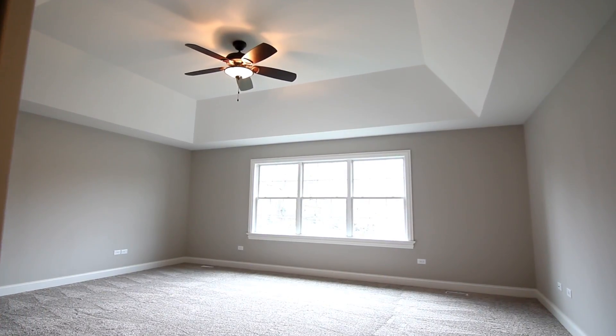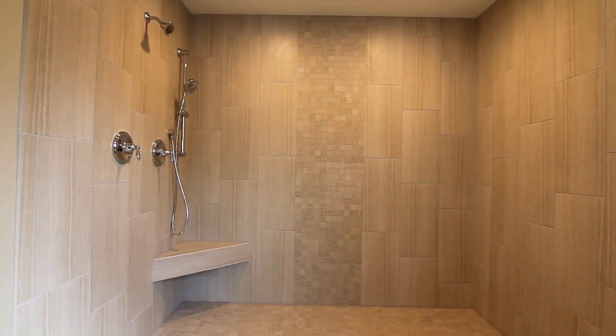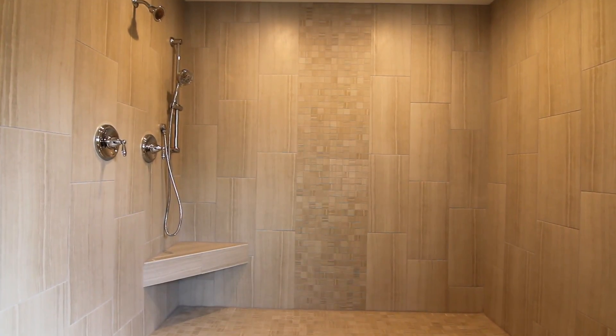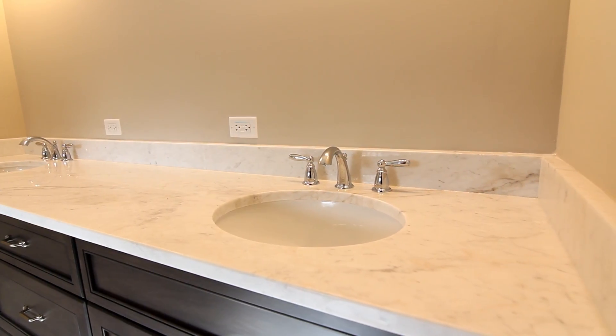Back behind me we have our master bedroom. In the master bedroom we have tray ceilings, a huge walk-in closet, and our true master bath. You'll notice in the master bath we have a giant oversized shower, a standalone tub, a double bathroom vanity sink, and a private toilet area, which is always nice.